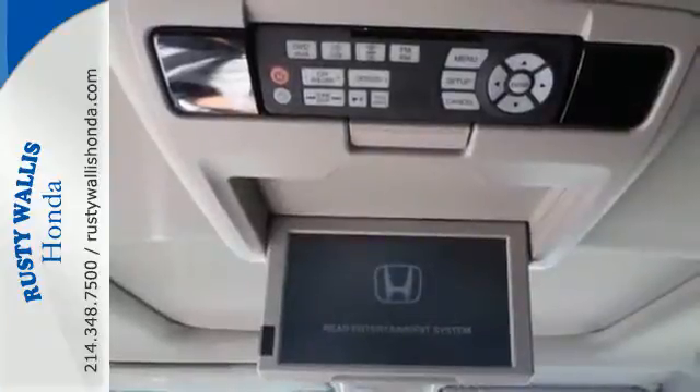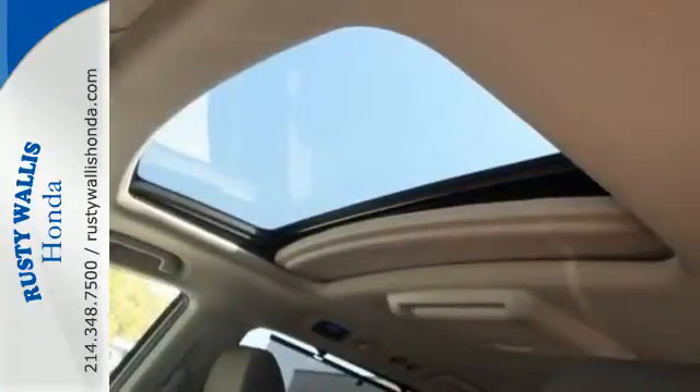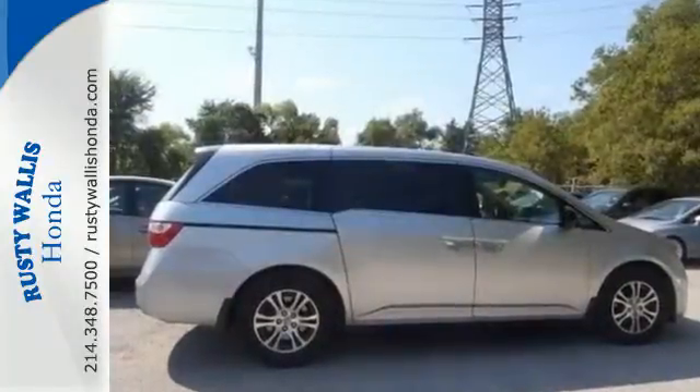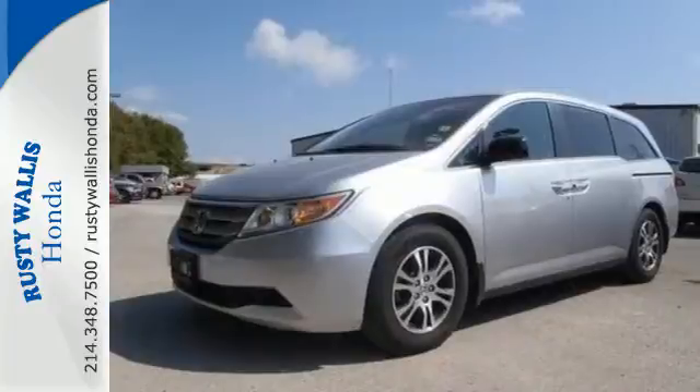The family-friendly Odyssey offers the best of all worlds with unmatched versatility, superb fuel economy, supreme comfort and stellar safety ratings. It's the definition of what a minivan should be. See it for yourself today.